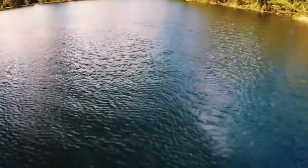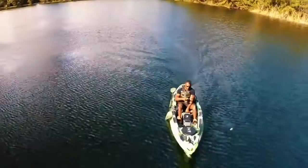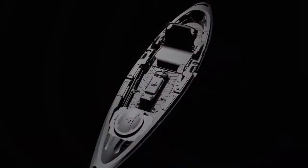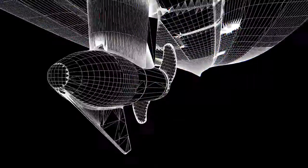I started off bass fishing before anything — that was my first love, and it's still my love. This Predator XL Minn Kota, I mean, it's gonna change everything. Introducing the Old Town Predator XL, a new species of kayak. My first thought of the Predator XL Minn Kota was: wow, it has a motor.